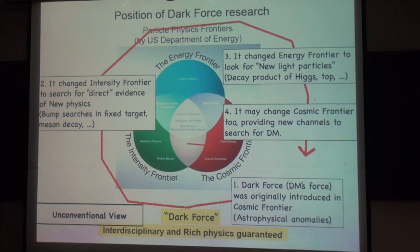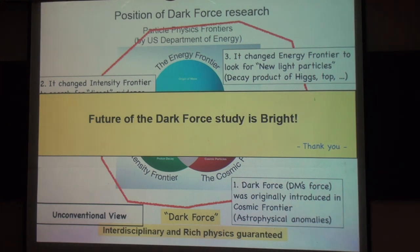This is very interdisciplinary and rich physics, and each position should be right here at the center of all three particle physics frontiers. I would conclude that the future of the dark force study is very bright. Thank you.